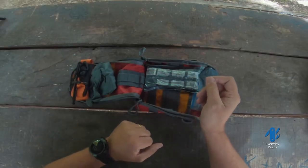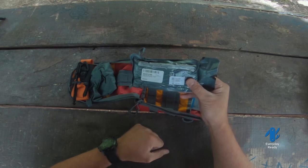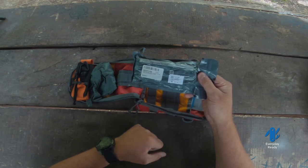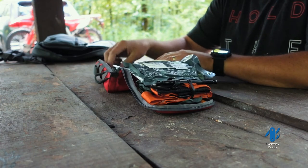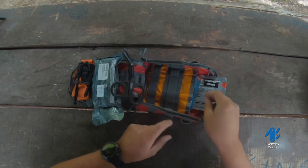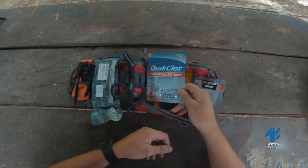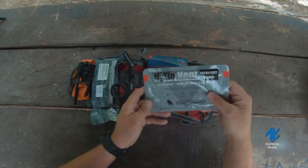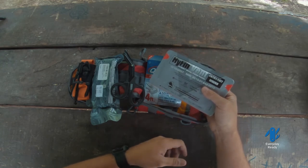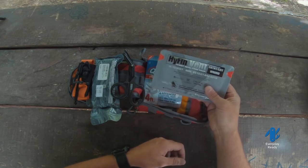A tourniquet is a great thing to have for major bleeding. We've also got a six-inch emergency bandage trauma wound dressing, which should be plenty for wrapping up one severe bleed. I've got shears for cutting clothing if you need to access a gunshot wound or similar injury, and I've got QuikClot clotting gauze that you would pack into the wound. We've also got Hyfin chest seals.